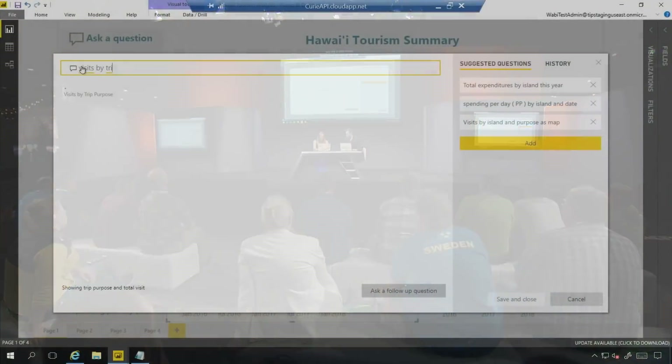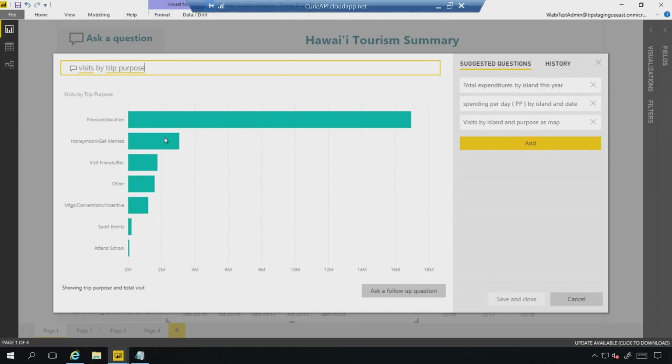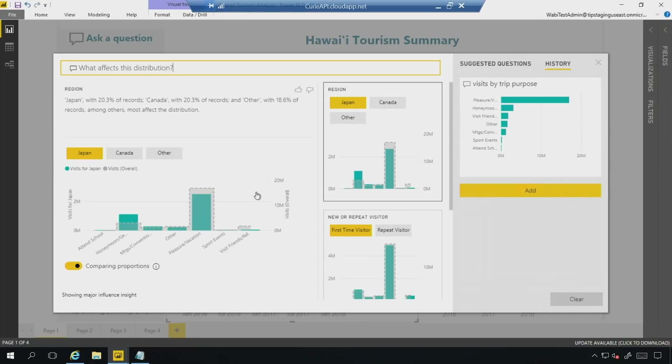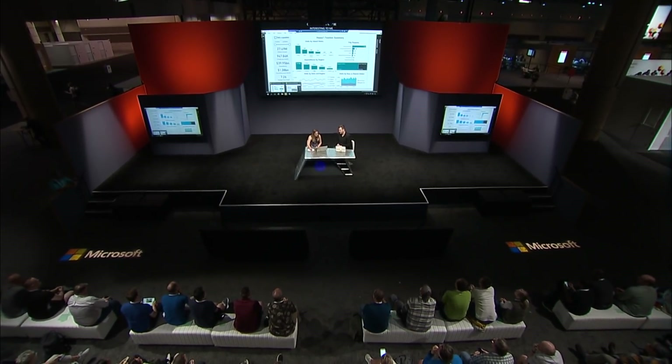We're trying to make the Q&A experience a lot more intuitive. I can type in natural language questions — imagine I want to look for something like visits by trip purpose. Power BI is going to plot this automatically. Something new coming into the product is this concept of asking a follow-up question. Power BI retains the context of my question, and I can ask a natural language question, or Power BI actually uses the same insights engine to proactively prompt me with questions that might be interesting to me. For example, I can ask what affects this distribution, and Power BI gives me automatic insights — machine learning generated insights, even predicting the next question.